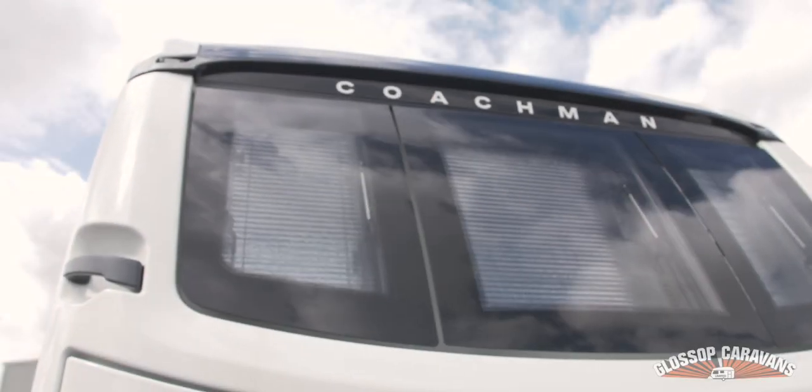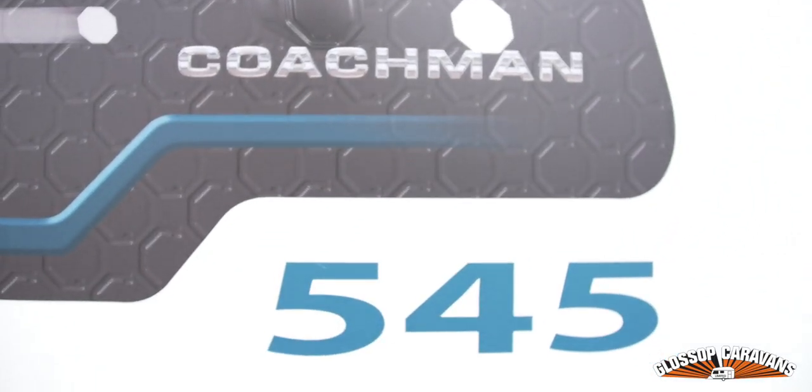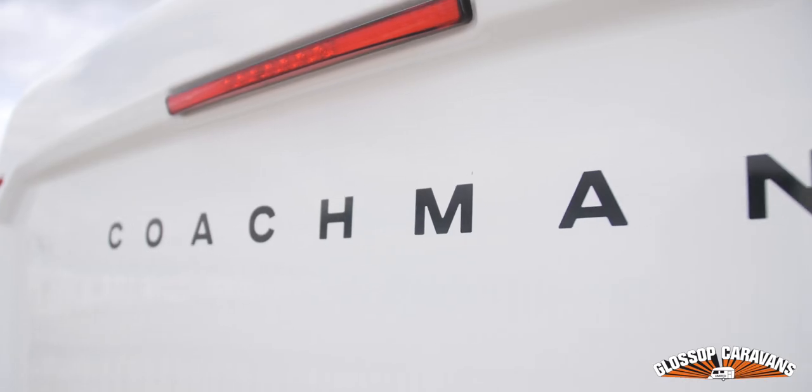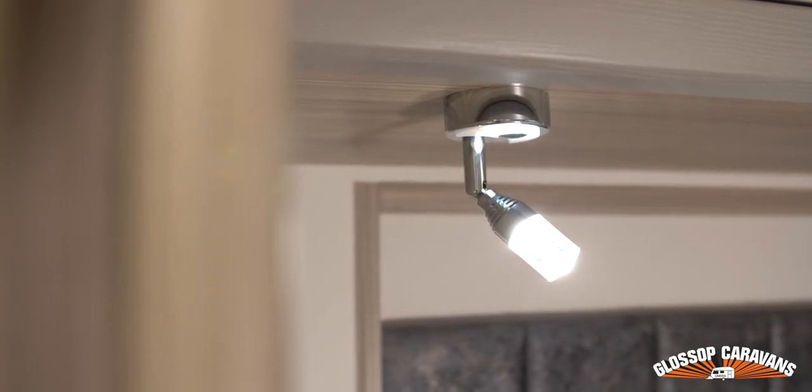Introducing the highly anticipated updated 2021 Coachman Arcadia 545 — a four-berth, single-axle model featuring a longer rear front-facing island bed with a center washroom which has solid doors for extra privacy.